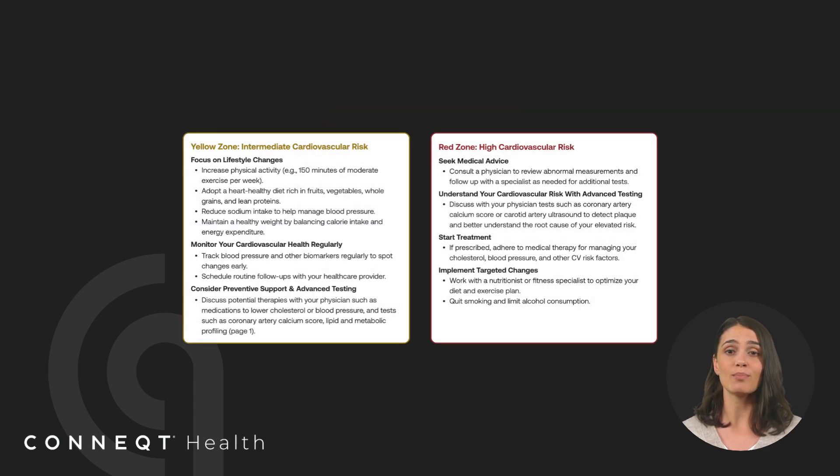Tracking your risk levels over multiple reports allows you to see how lifestyle changes, medical treatments, and other factors impact your cardiovascular health over time.